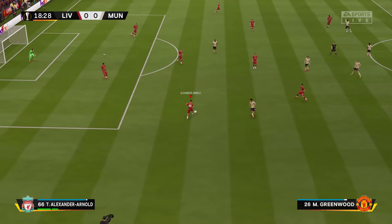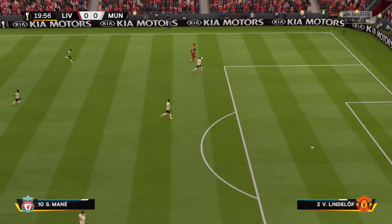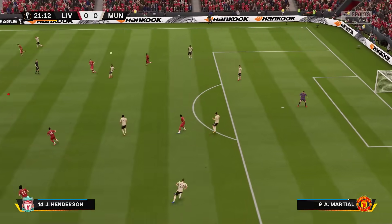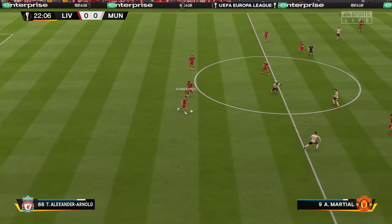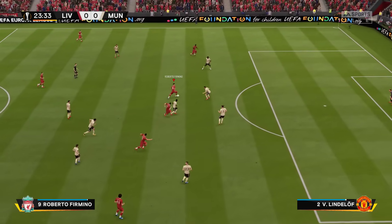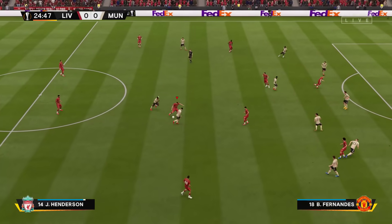Alexander-Arnold has it. Milner. Can they do it from miles out? Straight forward for the keeper. Milner. Oxlade-Chamberlain. For Roberto Firmino. Oxlade-Chamberlain. And they get high marks for that move, but they couldn't make it count.